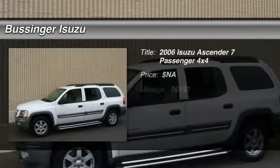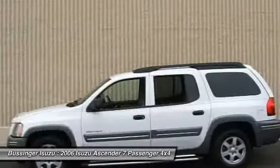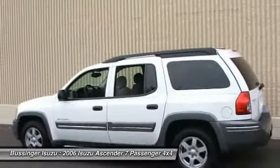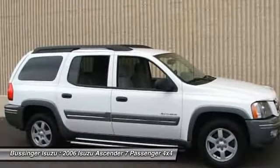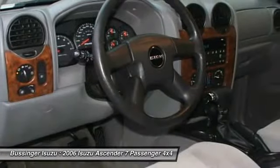The 2006 Isuzu Ascender. The Ascender by Isuzu is the mid to full-sized SUV cousin to the GMC Envoy. This SUV gives you plenty of comfort with an impressive amount of cargo hauling ability for out-of-state runs with the family or friends, or hauling everything you need in one trip around town.